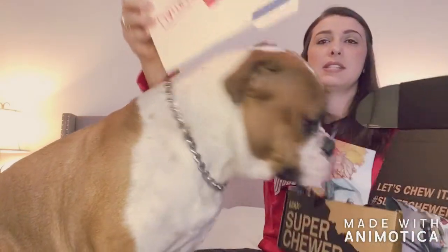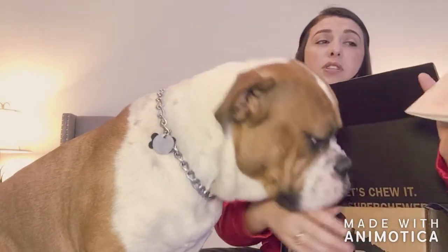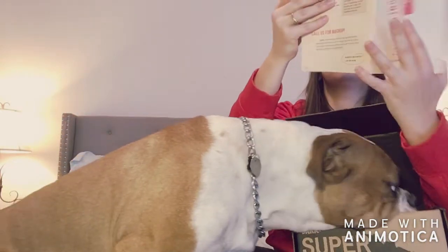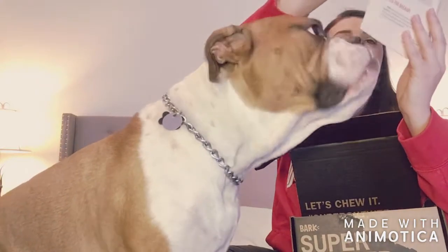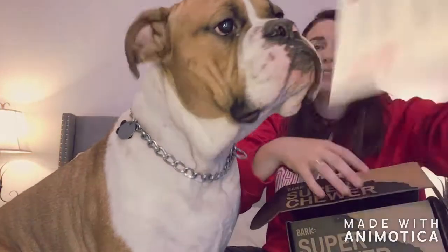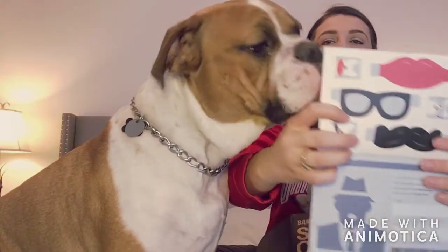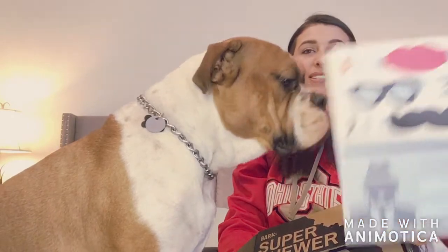There's always a little booklet with information, and if you have kids — or I guess you could do it too — there are always fun activities. This month, since it's secret agent themed, it tells you about the toys that come in the box, how to pick your secret agent name, and how to make a disguise. Mac is trying to eat the paper too.